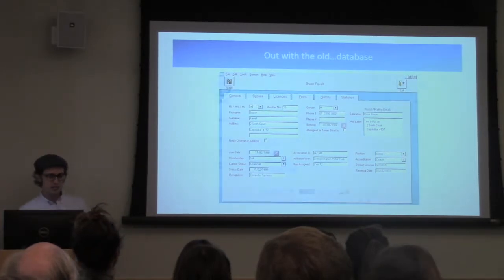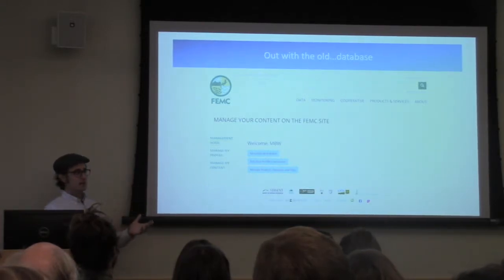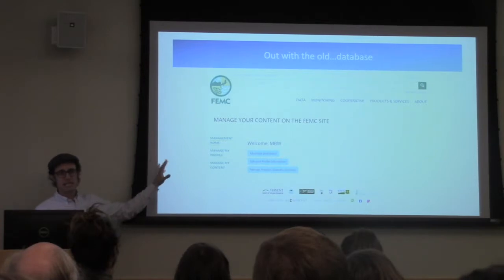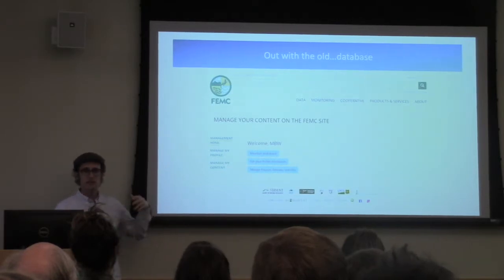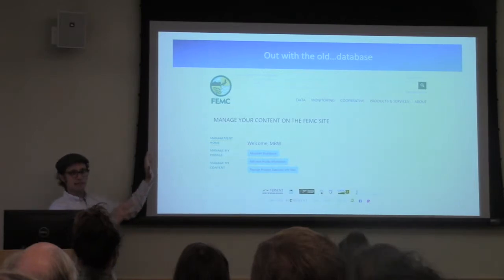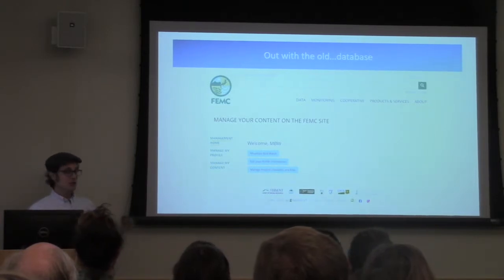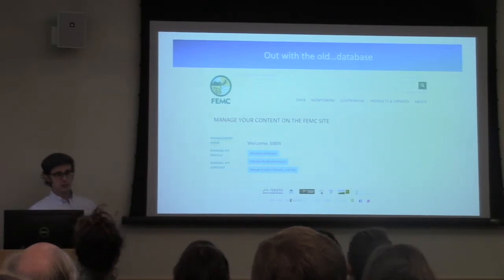Working with the folks here at FEMC, especially Mike Finnegan — a terrific programmer — we built this through a series of collaborative meetings asking: what would you like to see in an online data portal? I want to stress this is a data portal, not the database itself. You don't want your citizen scientists interacting with the database — that's for us. They work with this clean web application. I speak two computer languages but not PHP, MySQL, or JavaScript, so instead of spending a year learning those, I partnered with people who already do it extremely well.